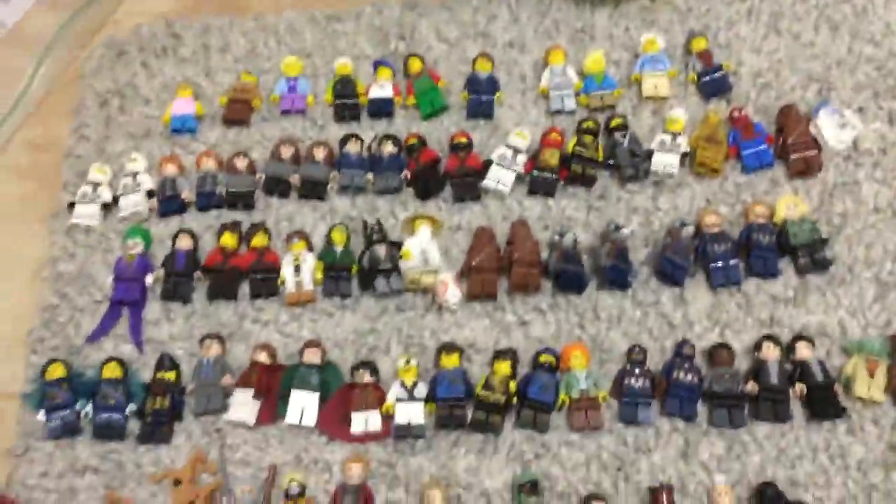Hello there everybody, Embrix here with another video. I'm sorry we're not in my studio — this is more a video for me. But for my business that I've talked about a little bit so far on the channel, Embrix's Lego Emporium, as I think I'll be calling it, here are all my figures that I'm willing to sell.